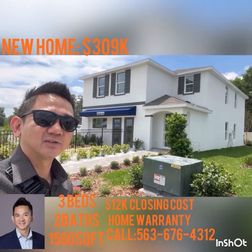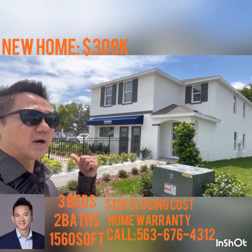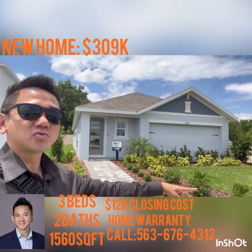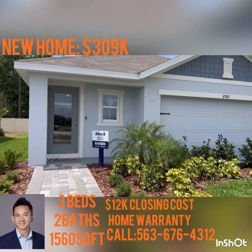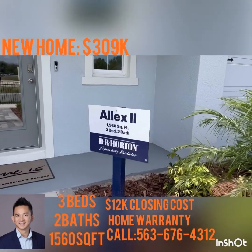To the right of me is an Elston plan, which is a four bed two-and-a-half bath, but I'm going to show you the Alex 2 plan. My apology — it is 1,560 square feet, three bed two bath. I said it wrong earlier.